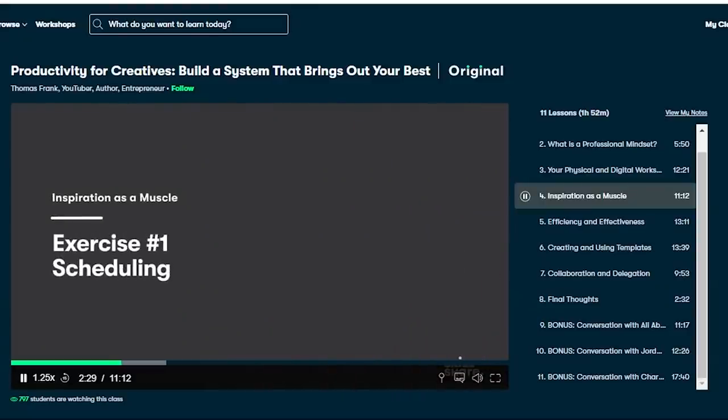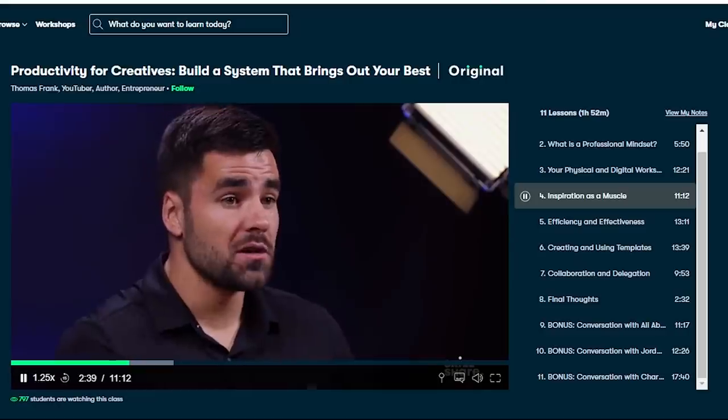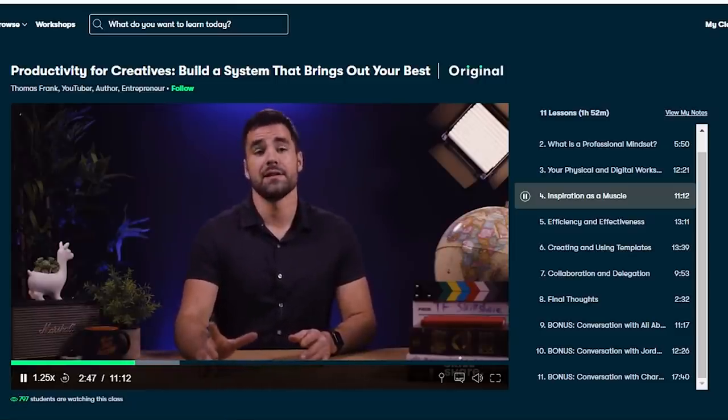They have classes in literally everything you can imagine — fine art, photography, or developing your social media. One class I found really interesting is 'Productivity for Creatives: Build a System that Brings Out Your Best' by Thomas Frank, a YouTuber, author, and entrepreneur. I really like his practical approach to creativity — you can take hold of inspiration yourself and ignite it from within by being more productive and professional about your creativity. The first 1,000 people to click the link in my description get a free trial of Skillshare premium; after that it's only around $10 a month.